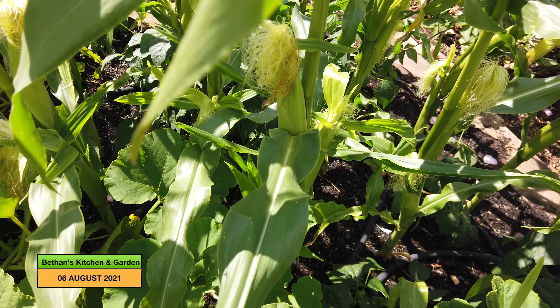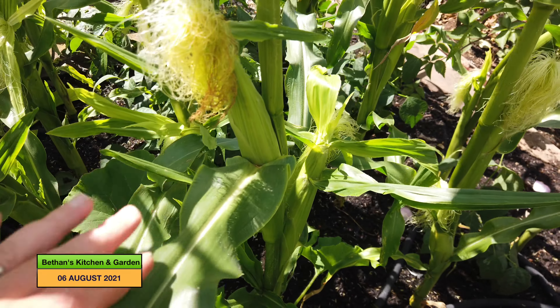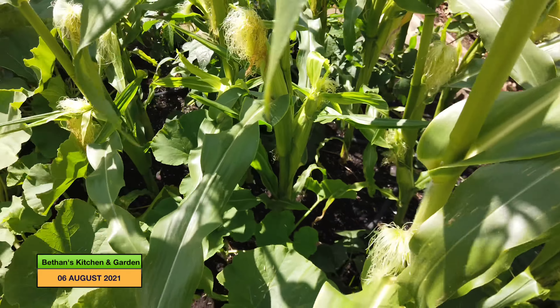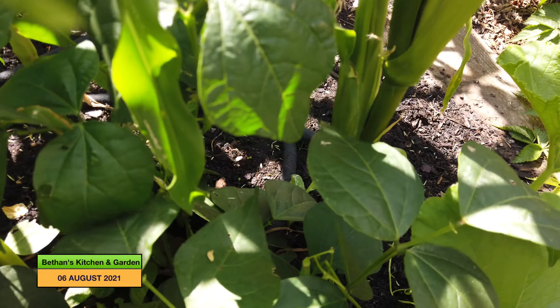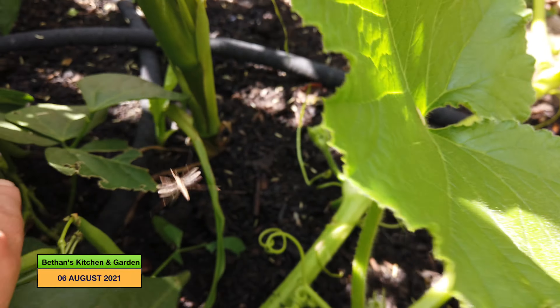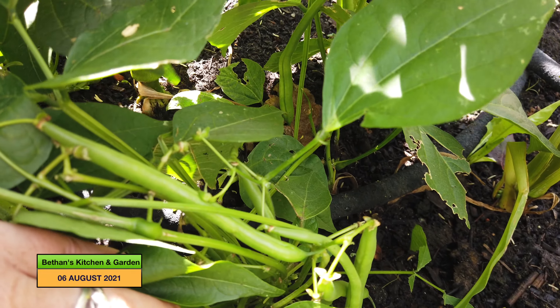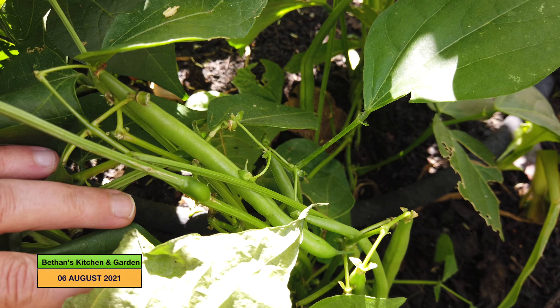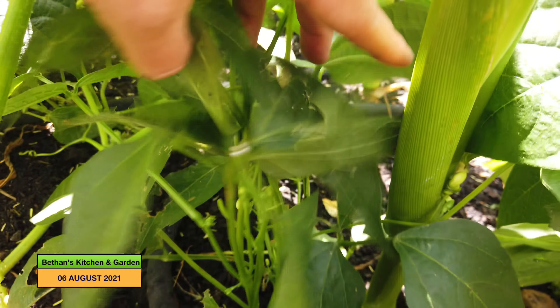If I come around to the sweet corn, there are some very good cobs there. And underneath here, I did a massive harvest of these French beans the other day and more have grown since. So these French beans are doing really, really well.